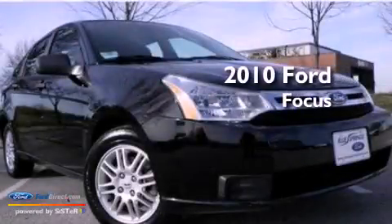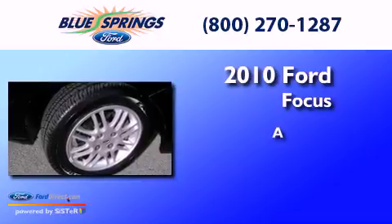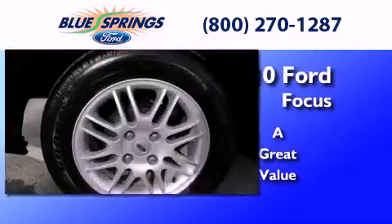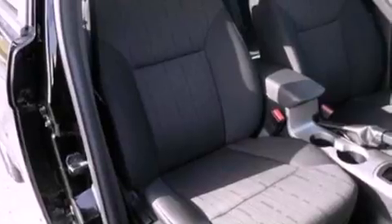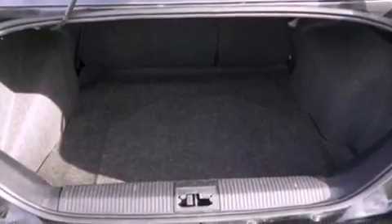This is a 2010 Ford Focus. Its top features include a multi-link rear suspension, commercial-free satellite radio, aluminum wheels, and traction control and stability control systems.